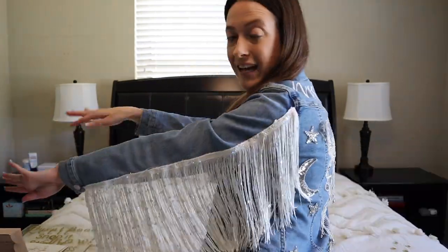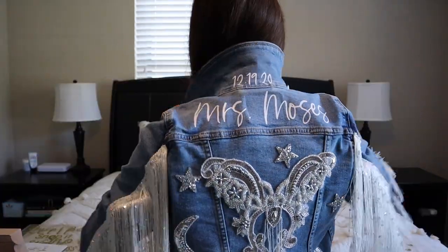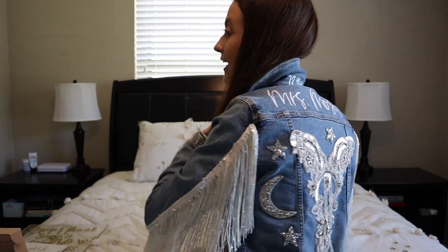I DIY'd this jacket. I ordered a box called Bash Creative Design — it came with all these instructions, and you just iron on patches onto the back of the jacket. I had our wedding date and my new last name — I thought it was just so fun. It was part of my second outfit change. They do have other patches and you can do it on either denim jackets or leather jackets — a super cool personalized item for your wedding.